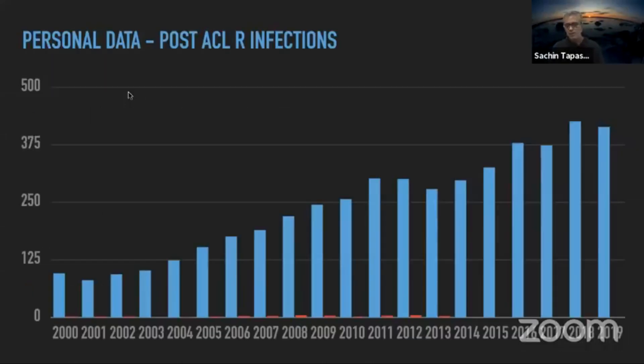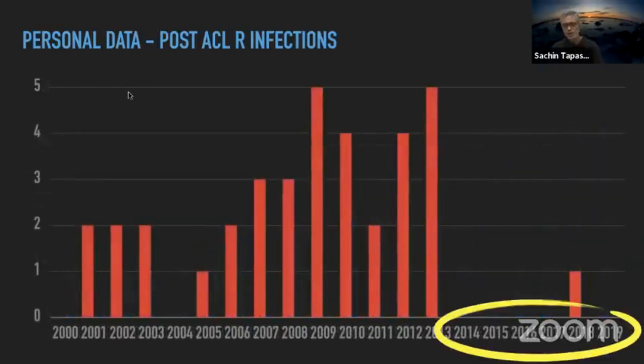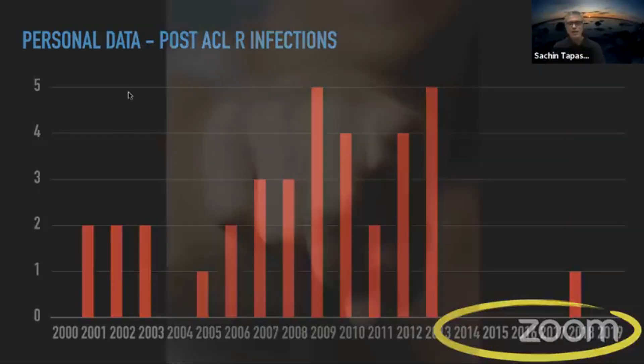Looking at my personal data over 20 years of ACL surgery, the incidence of infections has gone down over the last six years since I started using vancomycin-soaked grafts. We as surgeons have the responsibility to prevent infections by taking care of all proper mechanisms and modalities. Thank you very much.